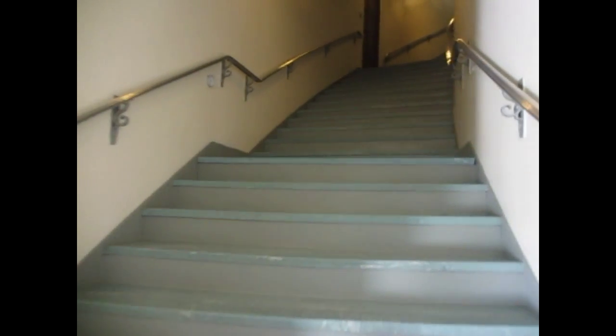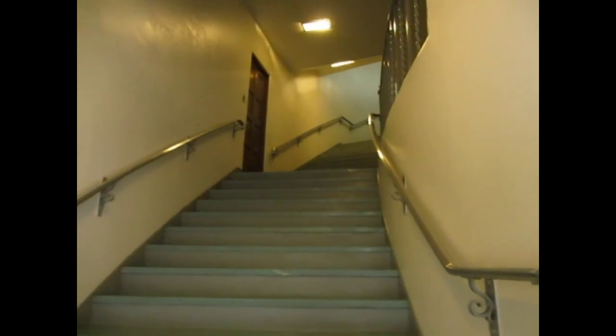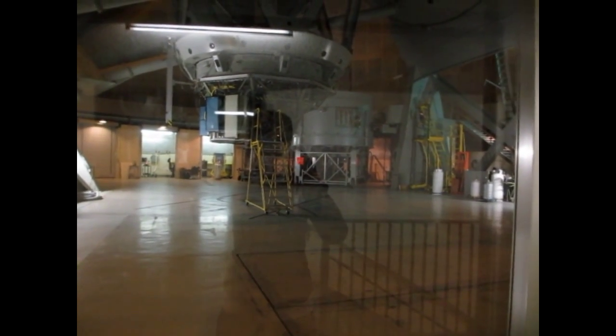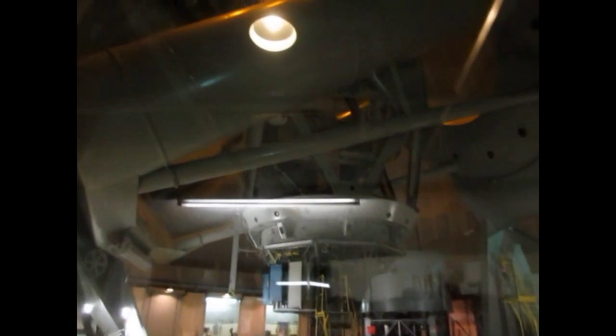Up the stairs we go. I'm getting a workout today. It's going to be impossible to see very much through this window, but we're looking up at it — the 200-inch dome.